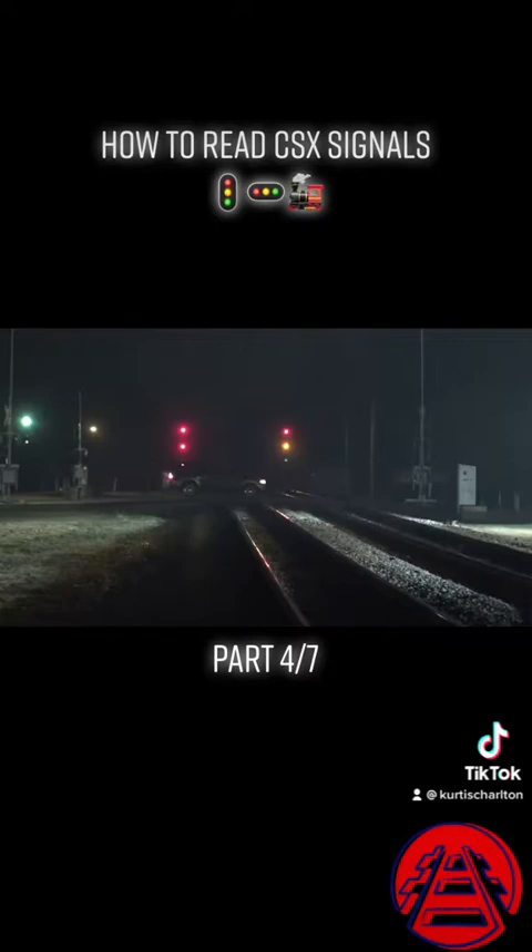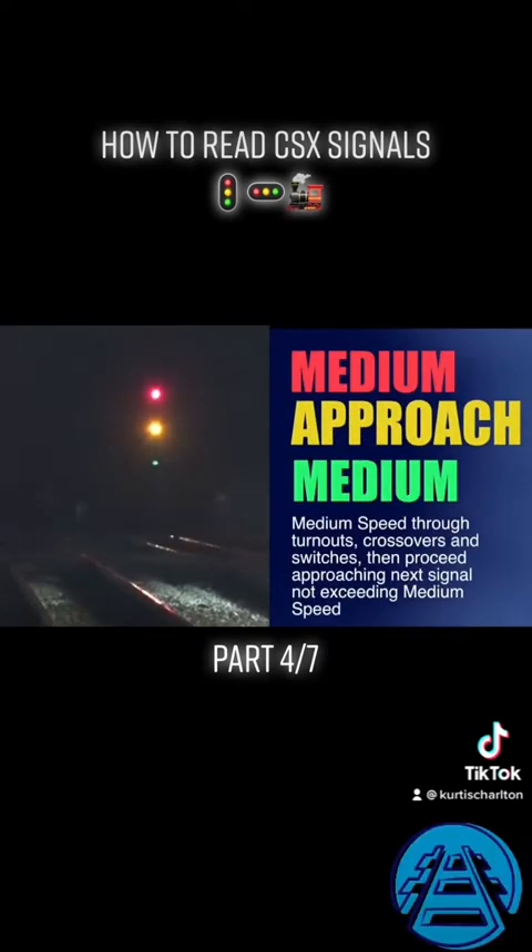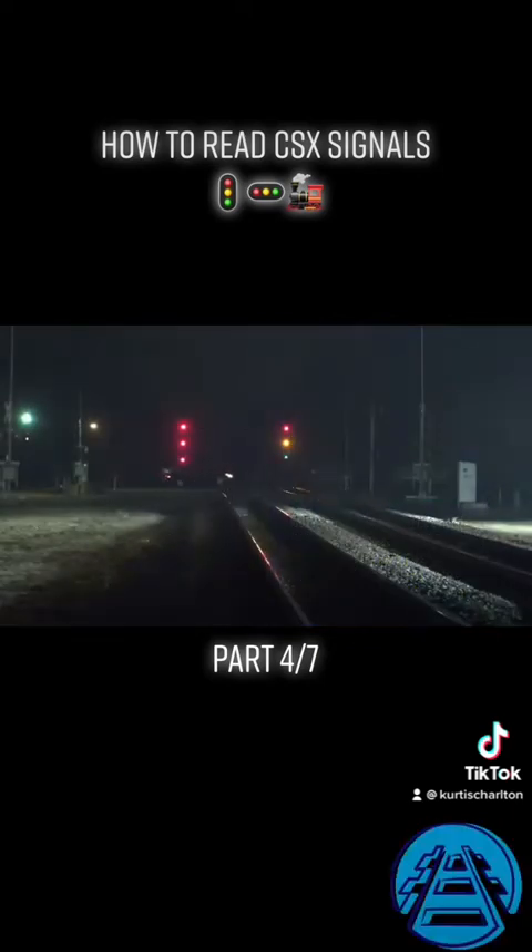Now look at this signal in Folkestone, Georgia — red over yellow like at Lakeland, but then a flashing green on the bottom. The flashing green makes that a medium approach medium: medium speed through turnouts, crossovers, or sidings, then approach the next signal not exceeding medium speed. Likely the train will go through a turnout at this signal, then another one a few miles ahead. On the seaboard system, the signals are all about speed.